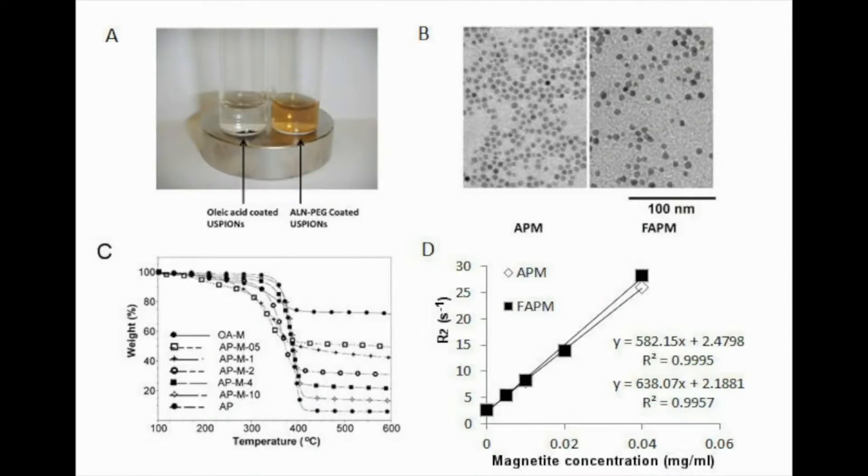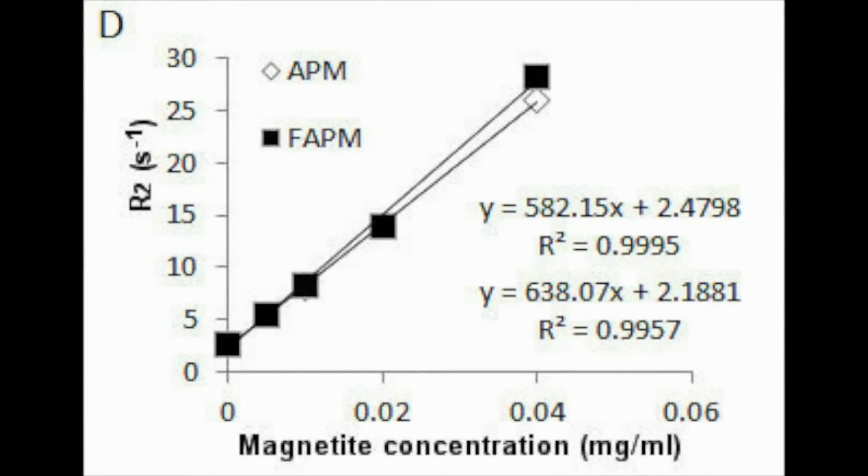Once the targeted and untargeted superparamagnetic iron oxide particles were formulated, stability was checked as shown in Figure 2. It was found that the coated magnetite particles were stabilized and well dispersed in aqueous medium, and that the relaxivity was relatively high, as shown in Figure 2D.